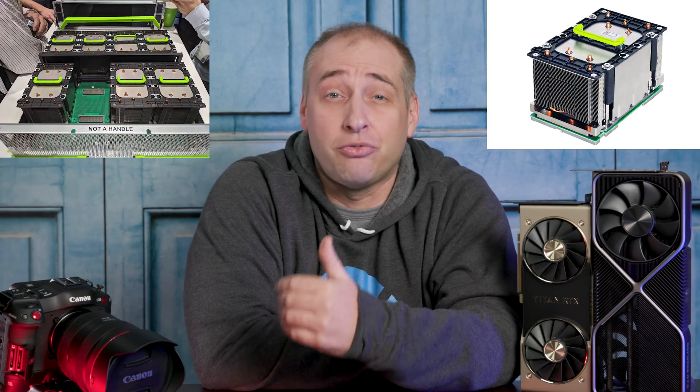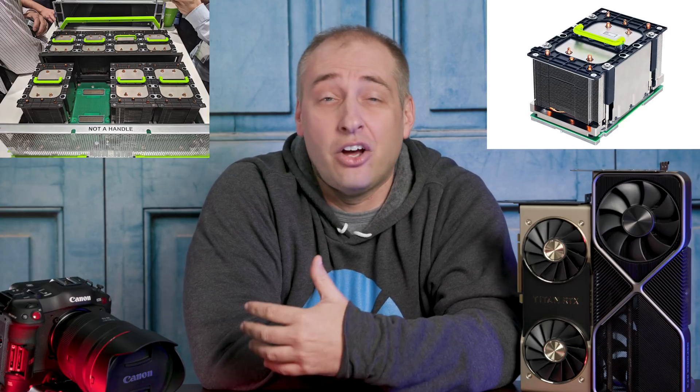If you look at the data center market as a leader in terms of where these things are going, there are GPU and accelerator designs now at not just 450 watts, but all the way up into the 600, 700, 800-watt range. So although 350 watts may seem like a lot today, on a broader scale on the data center side, these are not necessarily the highest-end accelerators we're going to see over the next couple of years.